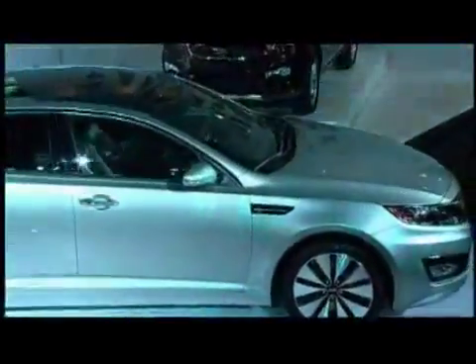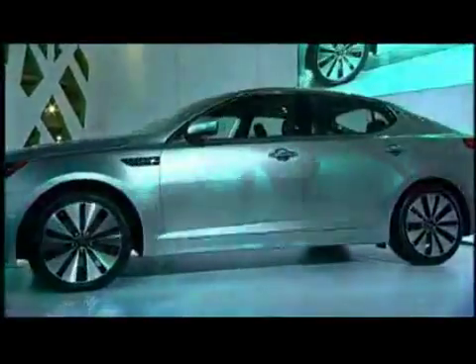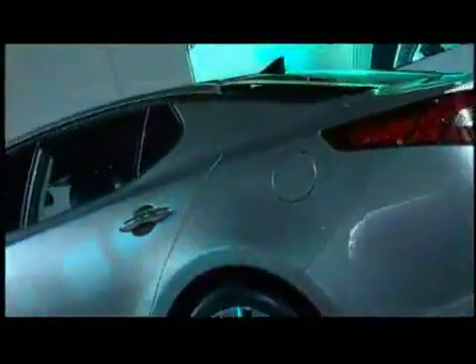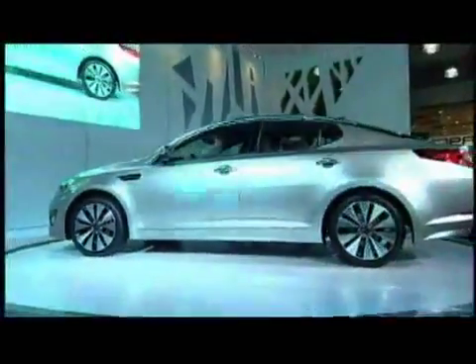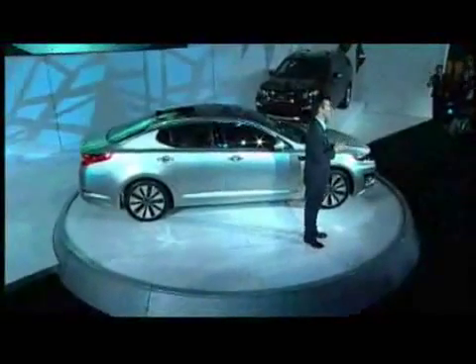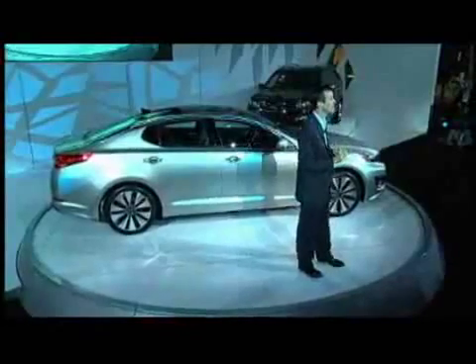Now, let's get started. Peter, you and your team have done an outstanding job. This car is destined to make a huge impact on America's largest car segment because we got the fundamentals right. The new Optima has the roominess that mid-sized buyers demand, thanks to an all-new platform with a three-inch longer wheelbase.